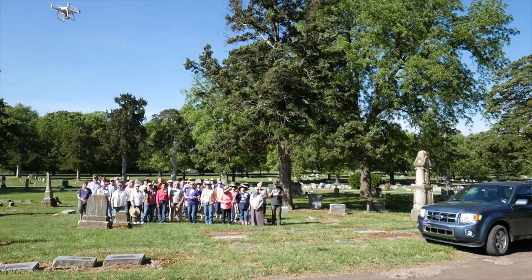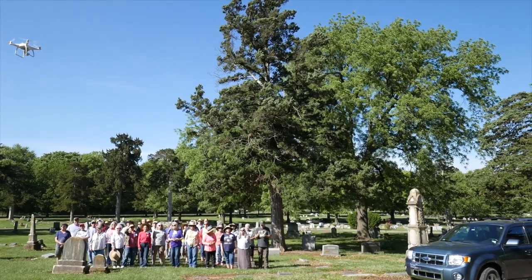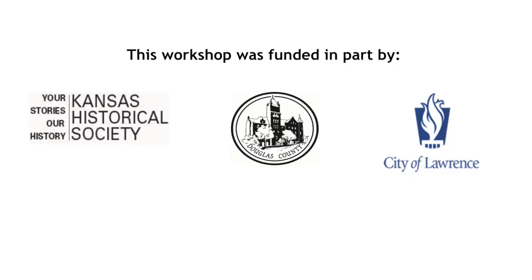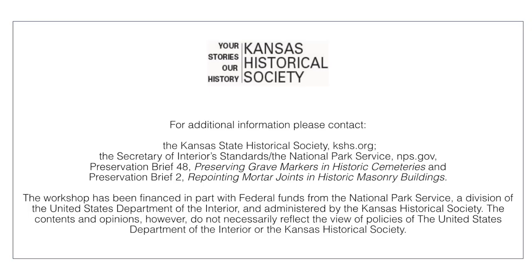This workshop and video, entitled Tombstones on the Kansas Prairie: a Cemetery Conservation Workshop, was made possible by a Historic Preservation Fund grant received from the Kansas State Historic Preservation Office with the support of the Douglas County Commission and the City of Lawrence. The Douglas County Heritage Conservation Council is proud to be the sponsor of this event.